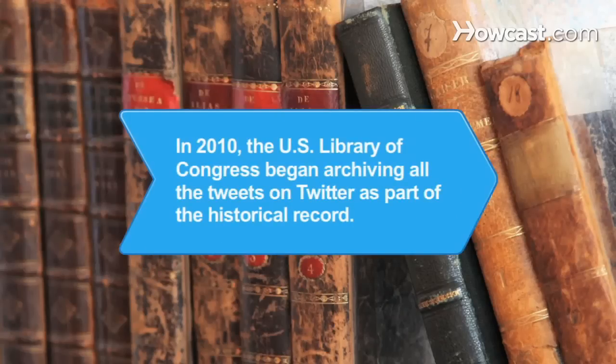Did you know? In 2010, the United States Library of Congress began archiving all the tweets on Twitter as part of a historical record of technology-based social networks.